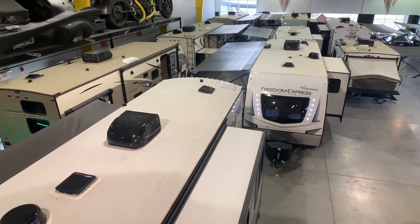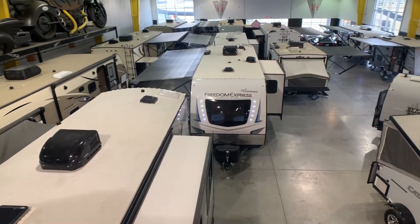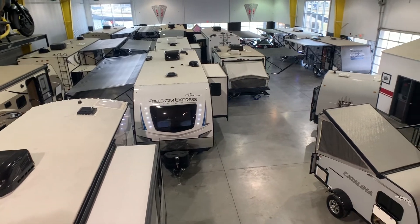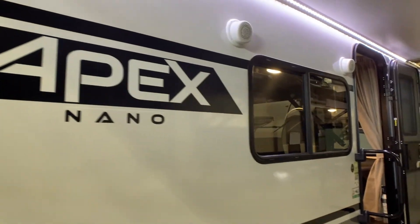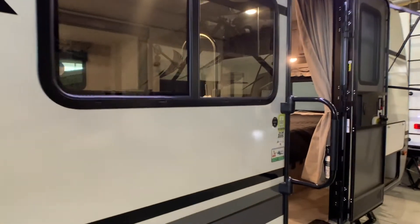Welcome to Western RV Country's Giant Indoor Showroom. Today, we're going to look at the all-new 2021 Apex 208BHS by Coachman RV. Apex is an industry-leading lightweight travel trailer.